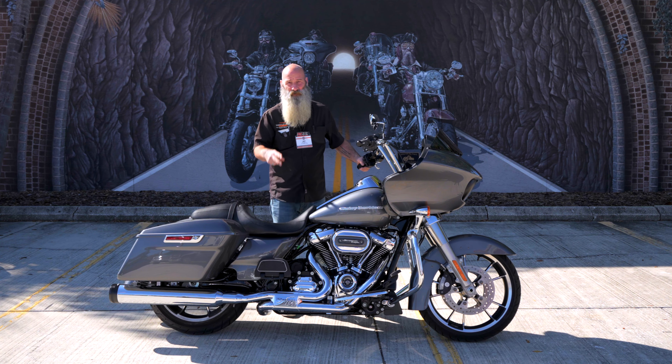All right everybody, that is the 2021 Roadglide Standard we've got here at the store in our certified program. Come check this bike out in person — it's absolutely gorgeous, you won't be disappointed. Thank you very much to David for hooking everybody up with this gorgeous bike. Come check us out here on Dale Mabry Highway, or check it out online 24/7 at HDFlorida.com. Come in, take it for a spin — get at your boy Ghost.